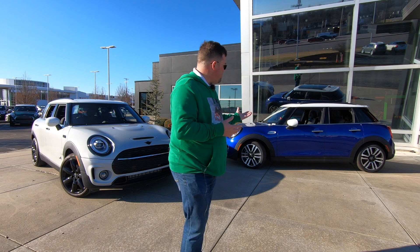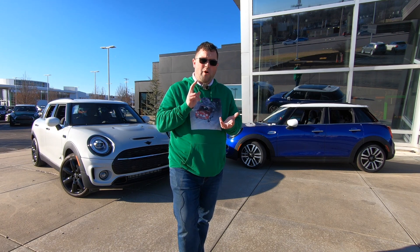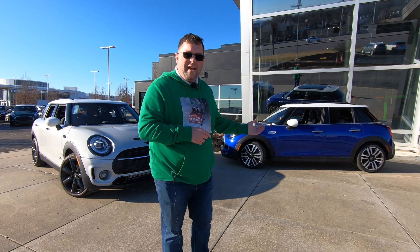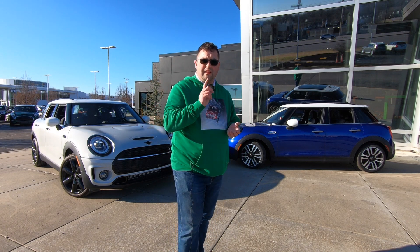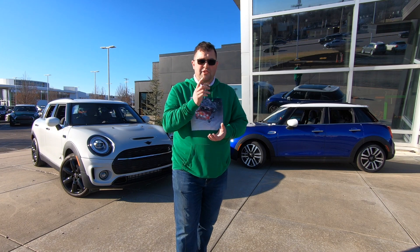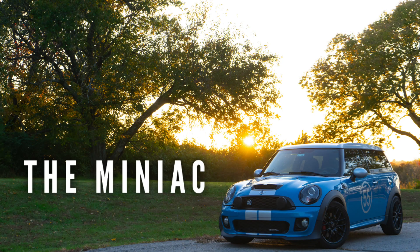If you've enjoyed this overview of these two cars and would like to learn more, check out my playlist for the four-door hardtop and for the Clubman at the end of this video. And before I let you go — life is too short to drive a boring car. So drive a Mini. I will see you all in the next video.